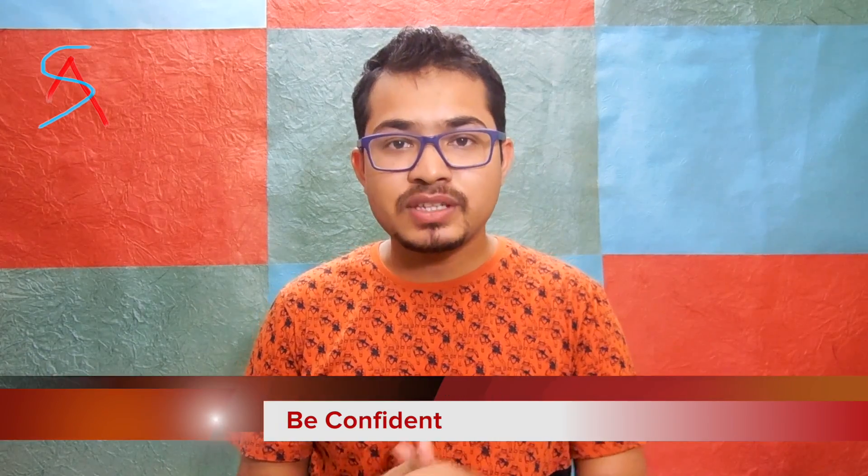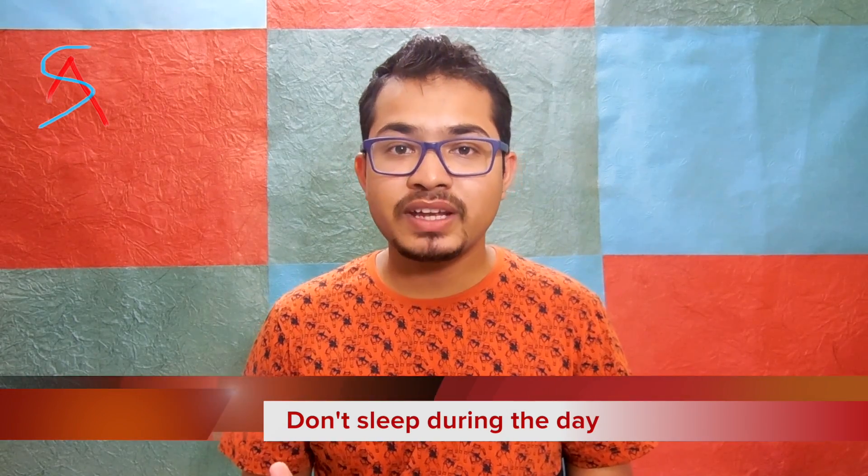I know it would be a very tense situation and you would be worried. Do not get tense, because the more tense you get the more confusion will occur and your confidence will come down. Be confident. Don't sleep during the daytime because if you sleep in the daytime you won't get proper sleep at night, and on the day of the exam you may feel sleepy.